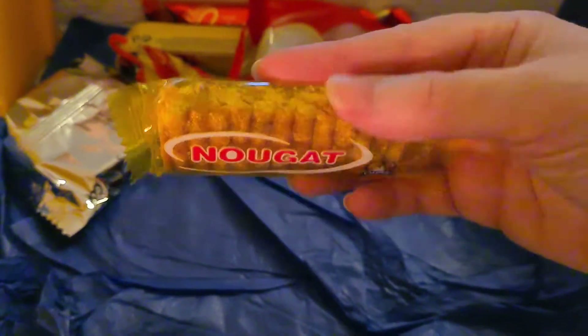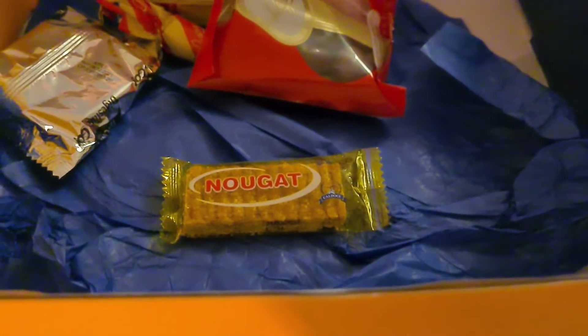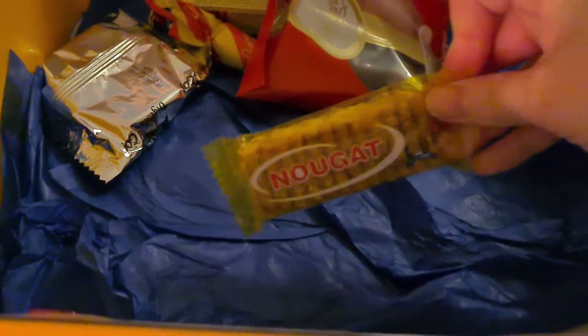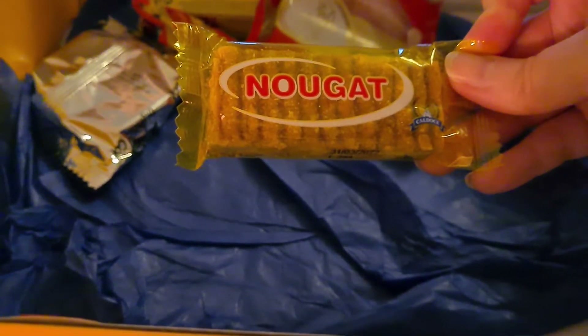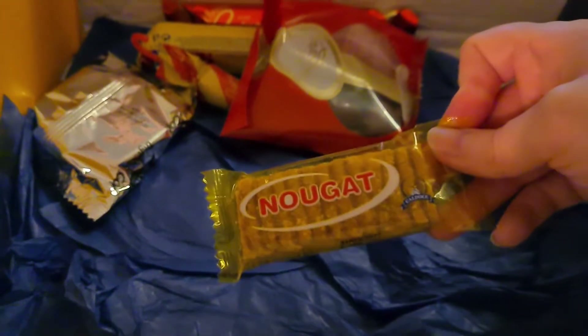Nugget — nougat — what are you? This is obviously a multi-pack. A delicious bar of nougat made from pure honey and peanuts that are roasted in a traditional way.